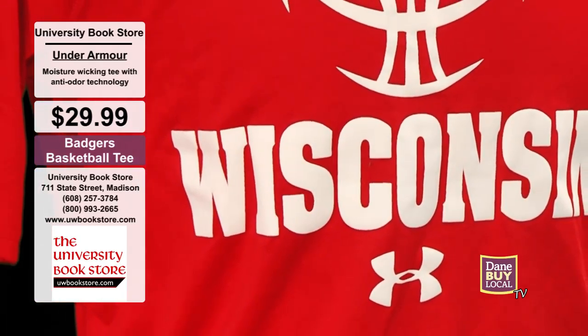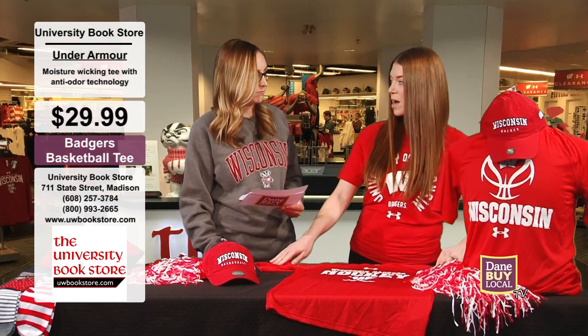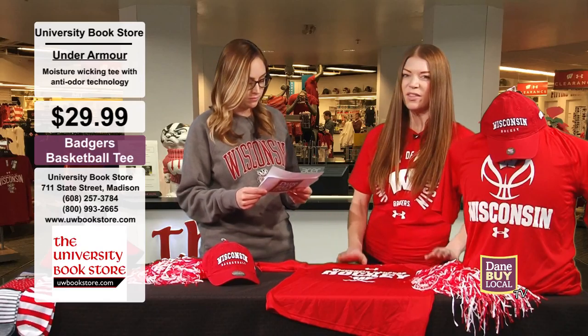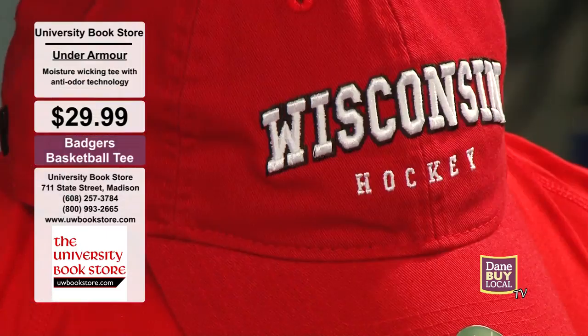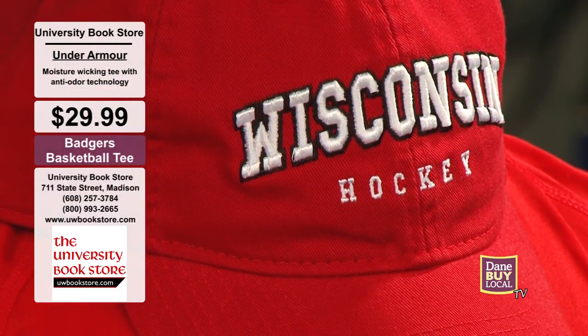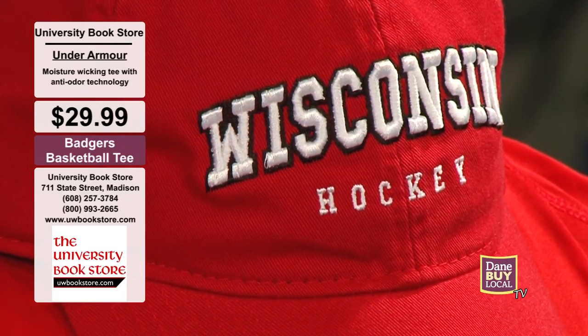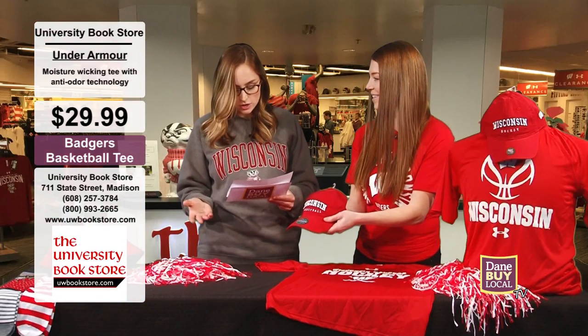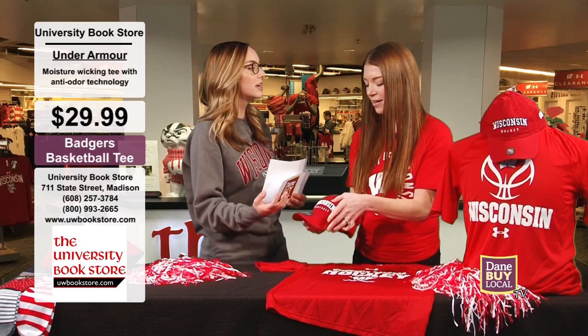You're going to be decked out for both sports this season. I don't know what the care directions say, but I've put them in the wash, I've put them in the dryer, and they're fine — no troubles at all. We've also got some really cool hats. These are their Legacy hats — super comfortable. It's kind of been deemed the dad hat, because it's an unstructured hat with a wash to it that makes it really comfortable. It feels like you've worn it forever.